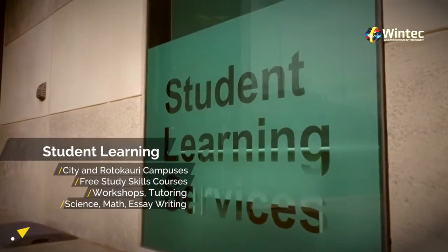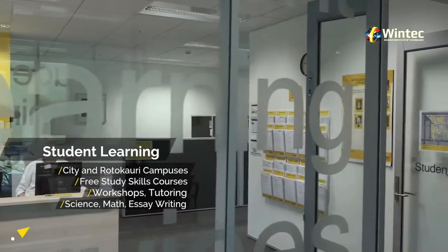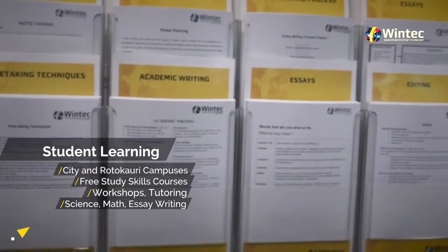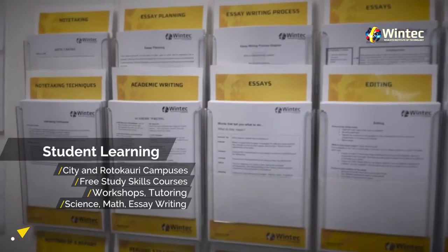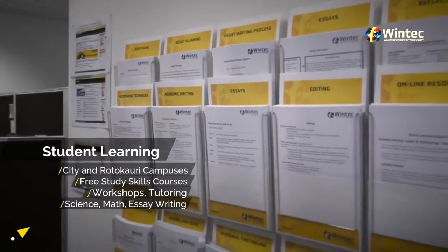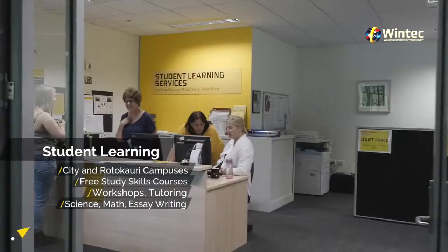Student Learning Services. We have free services to help you get the most out of your study. The Student Learning Services provide free writing and study skills courses, workshops, peer tutoring, help with things like science, maths, English and essay writing. So if you need help with your studies, come see us either at the city or Rotokauri campuses.